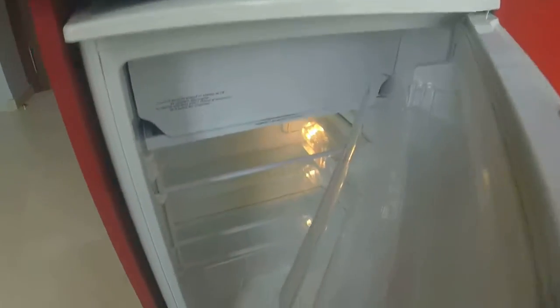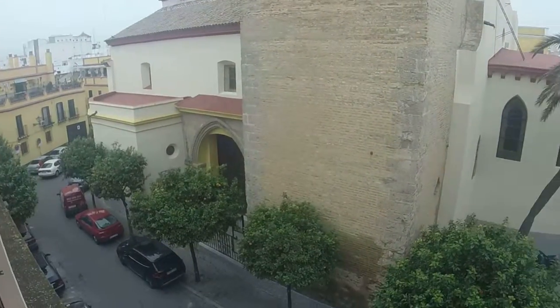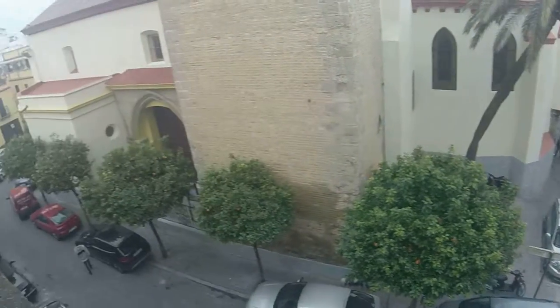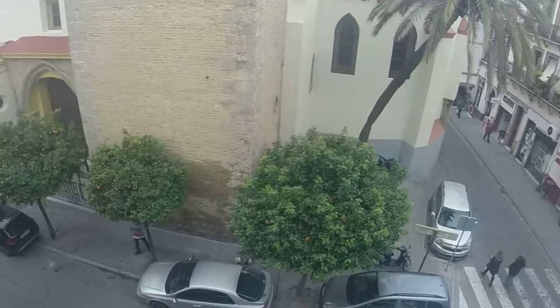Here we have a fridge. And here we have more tools to cook. This is the Basilica de La Macarena. In Easter, as I said before, this place will be totally crowded, but it's going to be too cloudy, sorry.